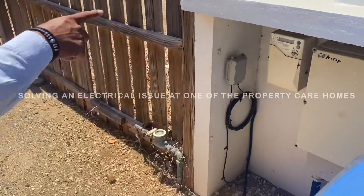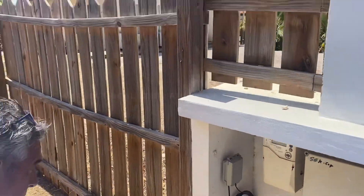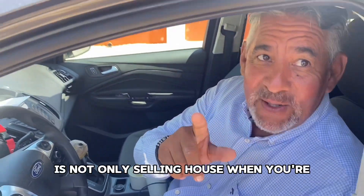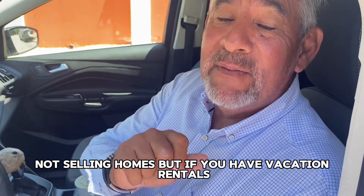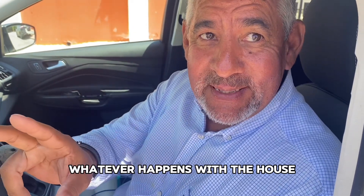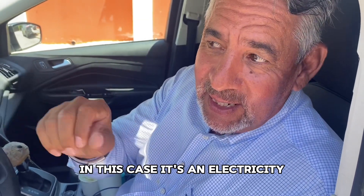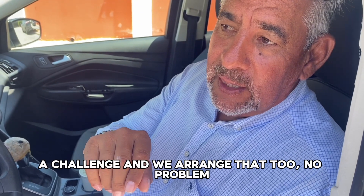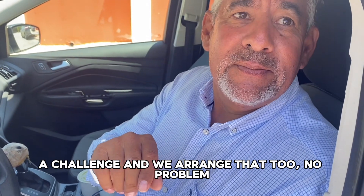The life of a realtor — it's not only selling homes. When you have vacation rentals, you also have to take care of whatever happens with the house. In this case, it's an electricity challenge, and we will resolve that too, no problem.